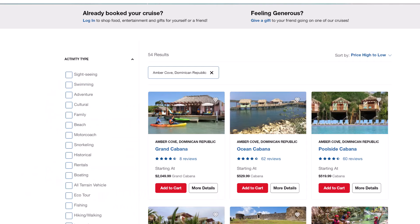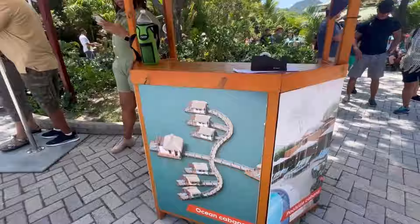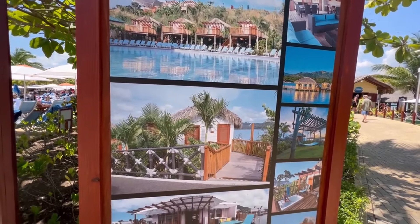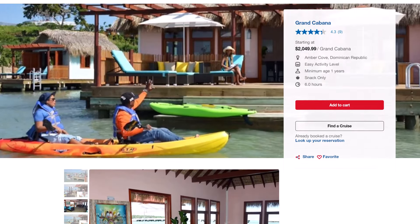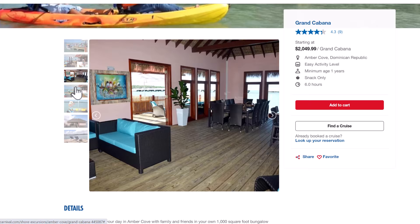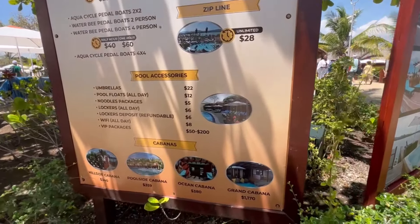Amber Cove offers Grand Cabanas, Poolside Cabanas, Hillside Cabanas, and Oceanside Cabanas. These gorgeous cabanas can be booked through your cruise line or when you get there at Amber Cove. They all come stocked with refrigerators and have wait service. The Grand Cabana comes with a dining set, a full living room, and a hot tub — and can go up to $2,000 for the day if booked through Carnival. I noticed the prices were a little cheaper at the port than what Carnival was offering.